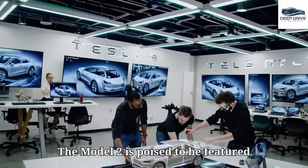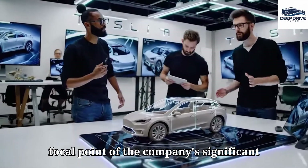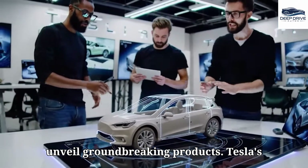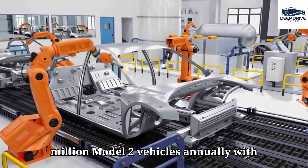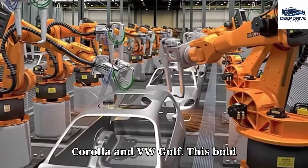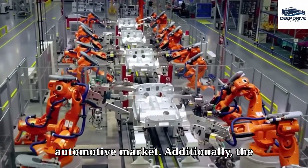The Model 2 is poised to be featured prominently at the upcoming Tesla shareholder event, anticipated to be a focal point of the company's significant announcements this November. Tesla traditionally uses this platform to unveil groundbreaking products. Tesla's ambition includes the production of 5 million Model 2 vehicles annually, with the aim of surpassing global sales of renowned models such as the Toyota Corolla and VW Golf.